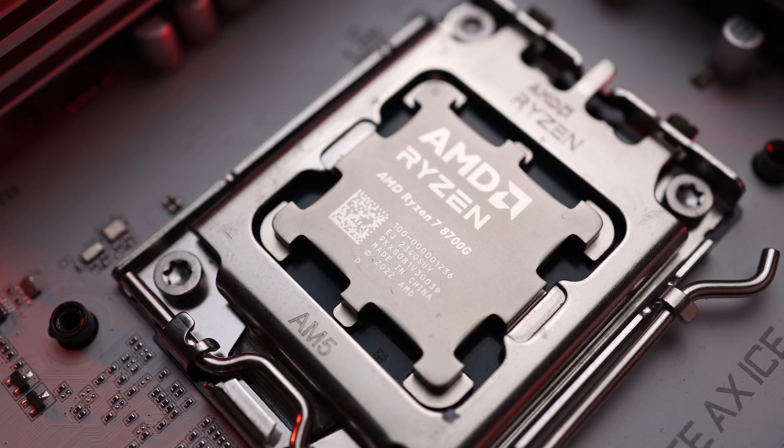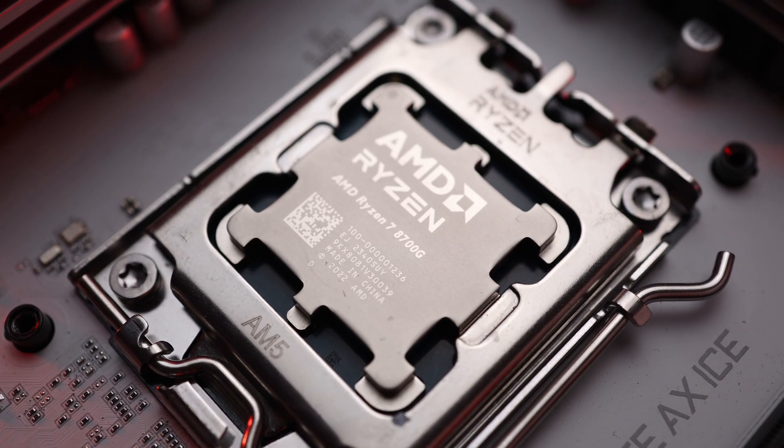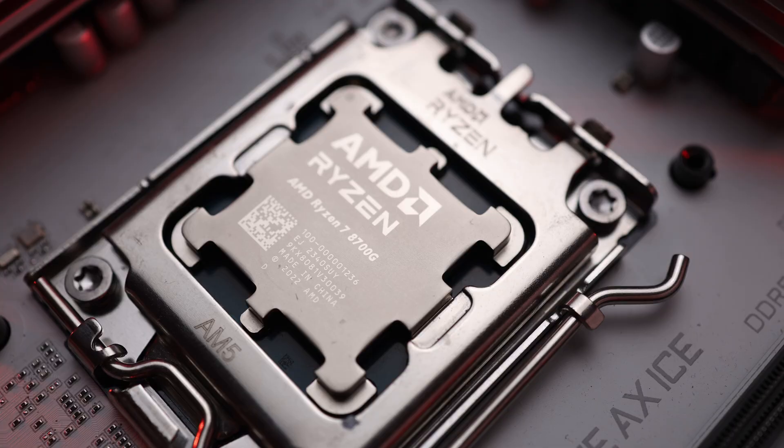The AMD Ryzen 7 8700G is an amazing product. However, it's not something anyone would rush out to purchase given the specs and the price. So in this video, I'll share with you my findings of the Ryzen 7 8700G. Now let's talk about how great it is.